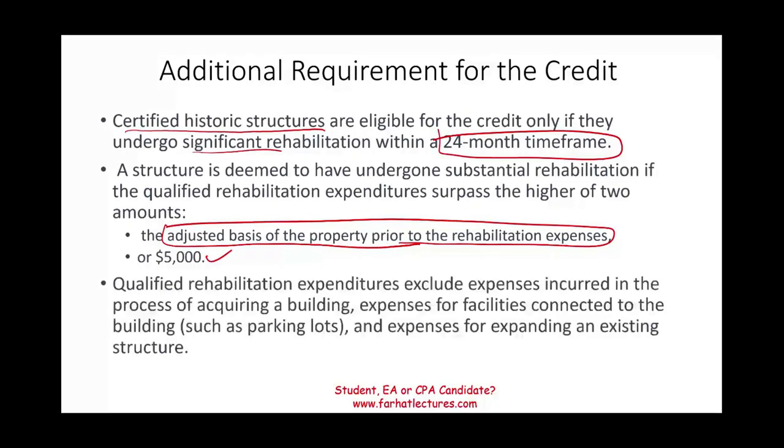The qualified expenditure does not include: expenses incurred in the process of acquiring a building, expenses for facilities connected to the building such as a parking lot, and expenses for expanding an existing structure. Those do not qualify.